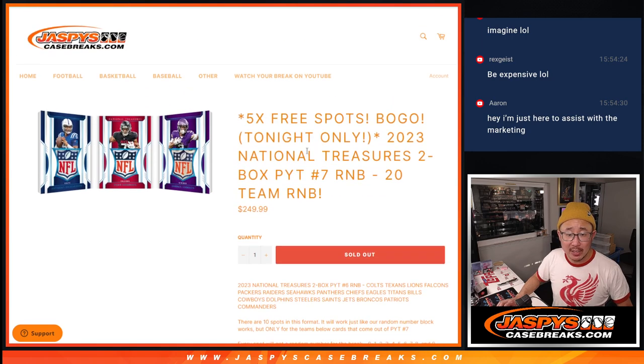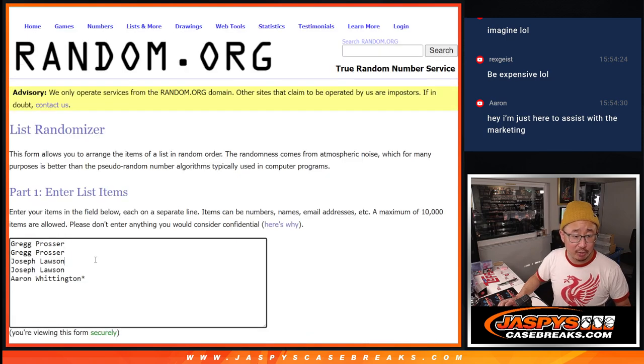You know how the number block spots work. And tonight only, buy one, get one. So big thanks to this group: Greg, Joe, and Aaron. Just double you up just like that. Double up.